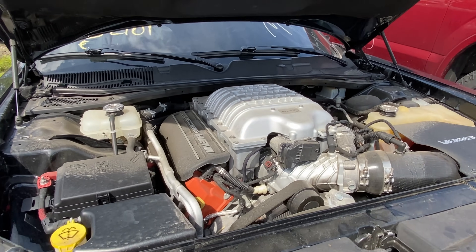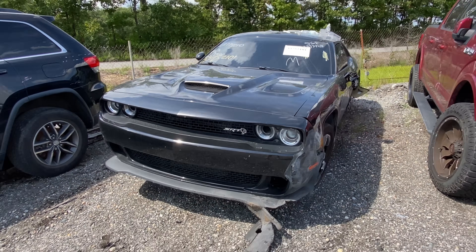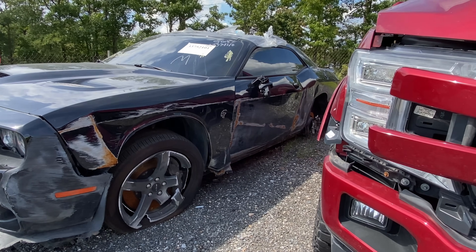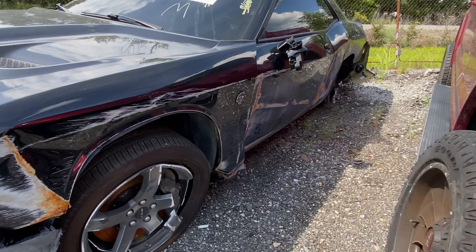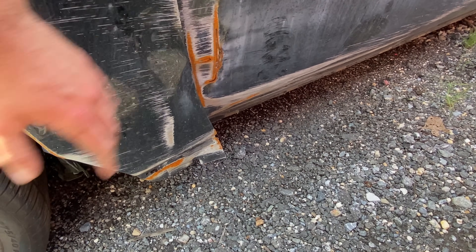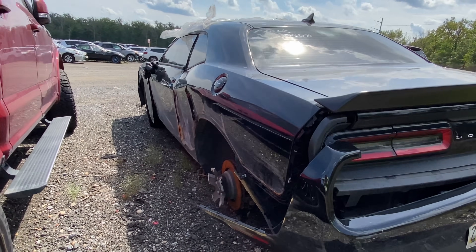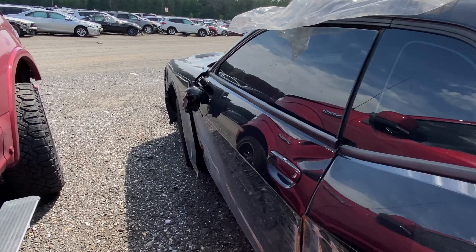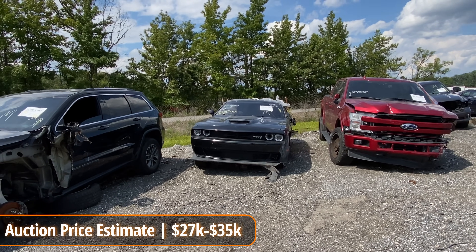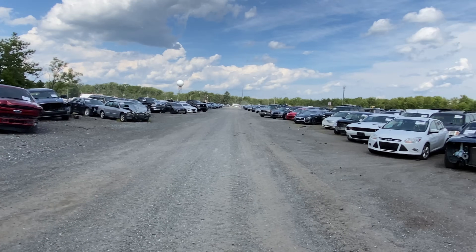Just a very nice, clean car overall. We can't start it, we can't see much else under there. Unlike the last one though, this one is definitely a fixer. Obviously everything on the damaged side is going to need to be replaced. That floor is going to need to be patched up and re-welded. Same deal with the rear. Now, is this an easy fix? Absolutely not. Is it easier than the last car? Yes. So if you're looking for a salvage auction fixer Hellcat, you could definitely do worse than that.